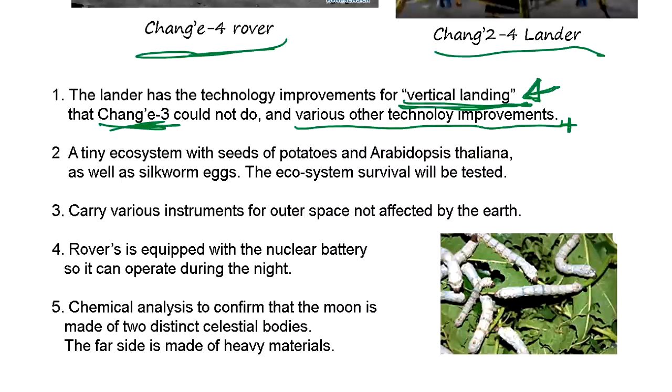The lander for Chang'e-4 carries many instruments and has major technological improvements. A very interesting experiment is they bring a small ecosystem in an enclosed box — basically vegetables and silkworm eggs. The silkworm is supposed to hatch, come out, eat the leaves, and generate carbon dioxide, and the leaves grow using that carbon dioxide. So a small ecosystem is being tested. You never know what will happen under low gravity — that's the experiment.